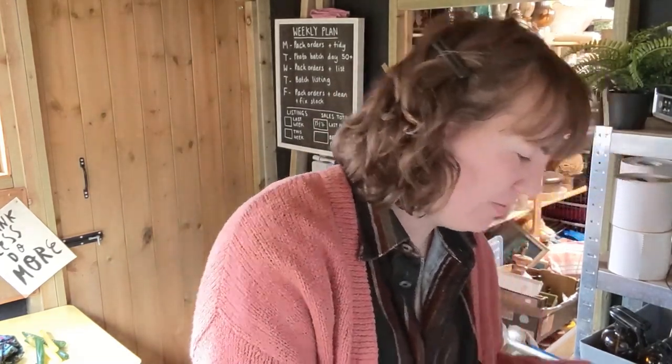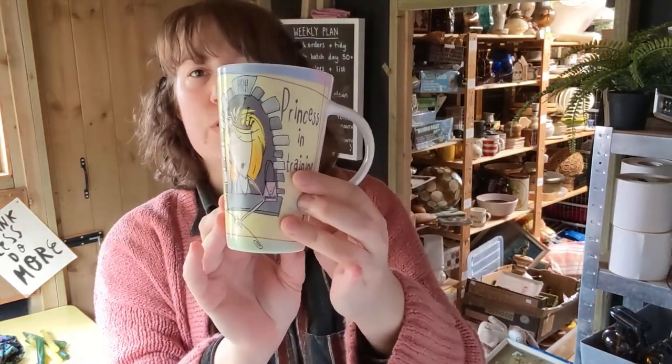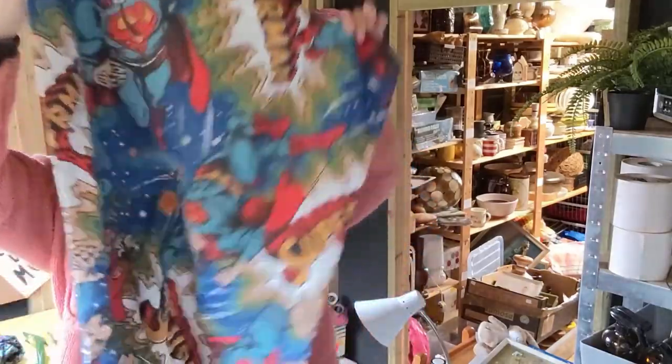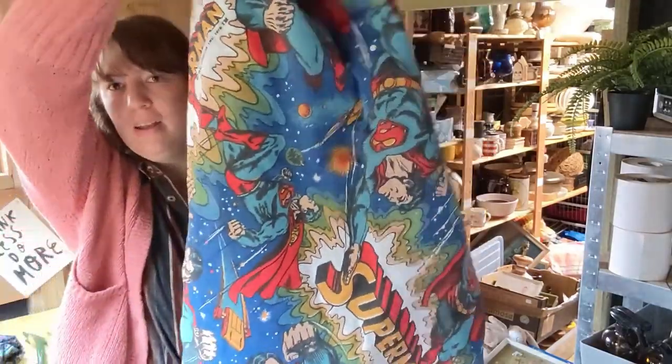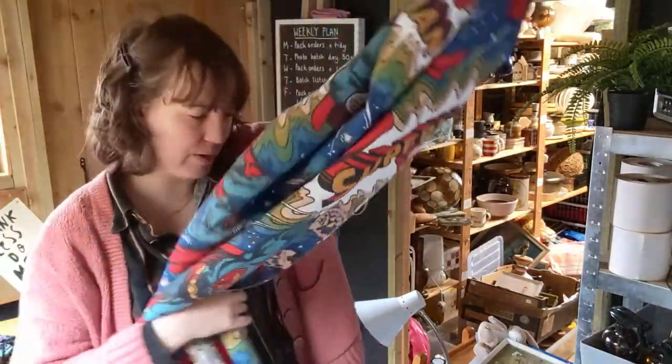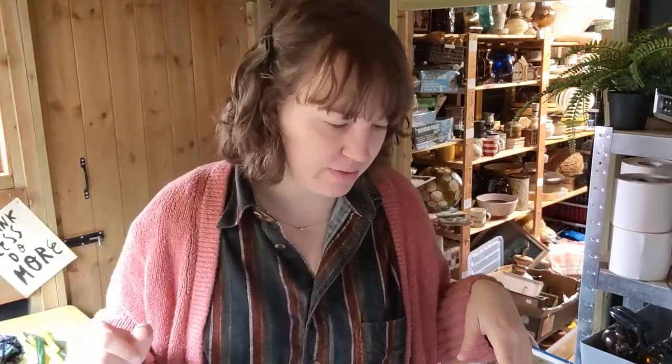I think I got one of the Born to Shop mugs - I've got a few of these, I still haven't sold any of them, so who knows. And then the last thing is a pair of vintage Superman curtains, and they were £3. So yeah, that's everything, thanks for watching.